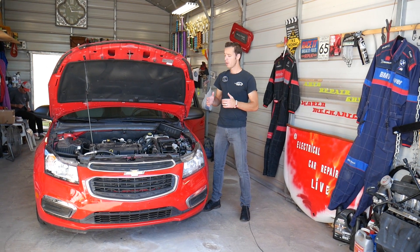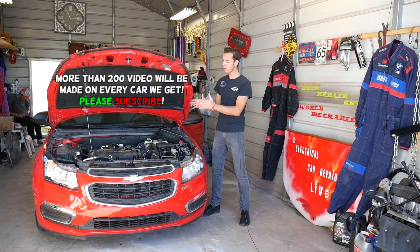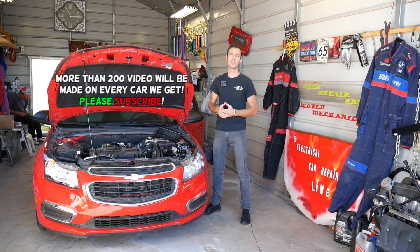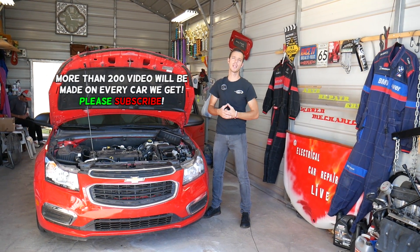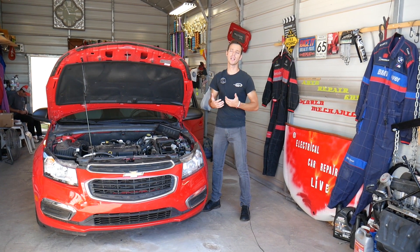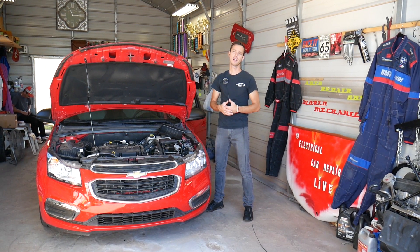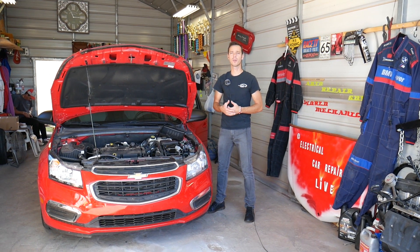Quick introduction: we will have more than 200 videos on Chevy Cruze and more than 200 videos on every car we get at the shop, because our mission is to save you guys as much money as we can. Please subscribe to the channel and like the video — we hope you find the information helpful and it will guide you to fix the problem on your own.